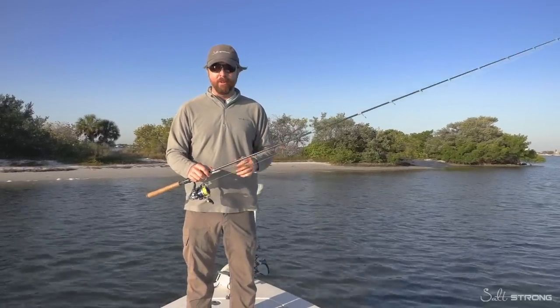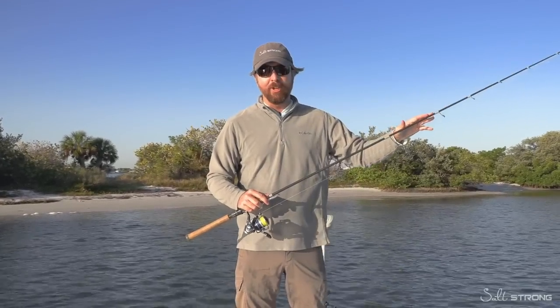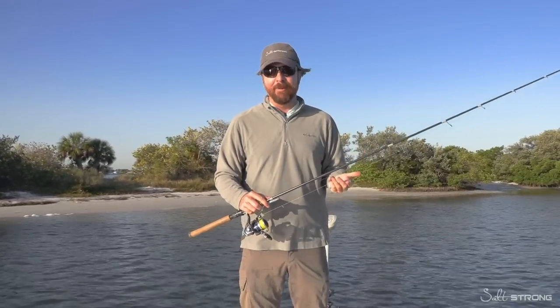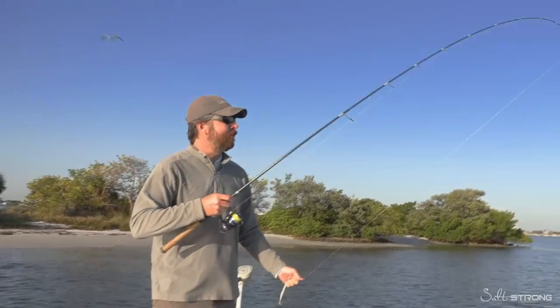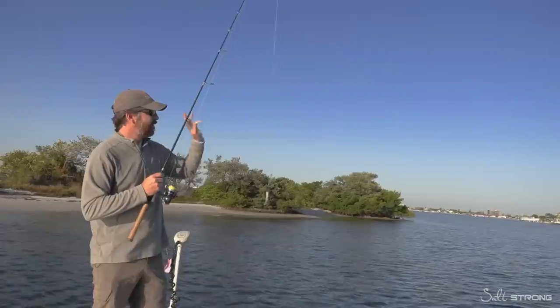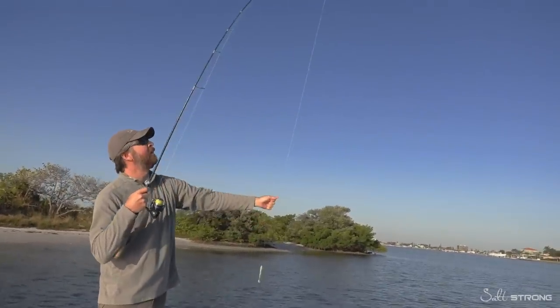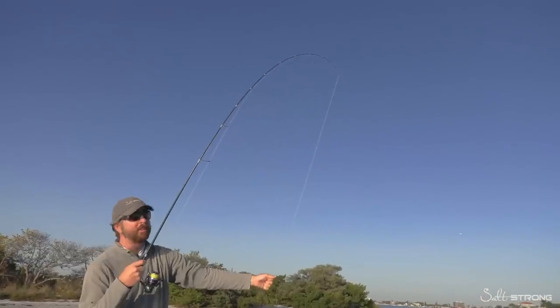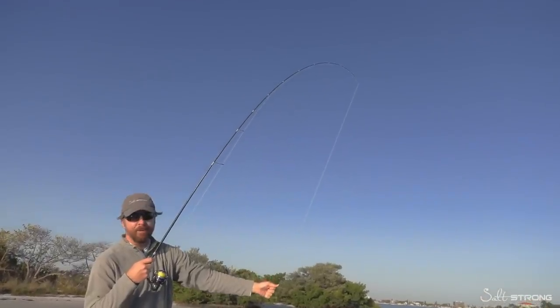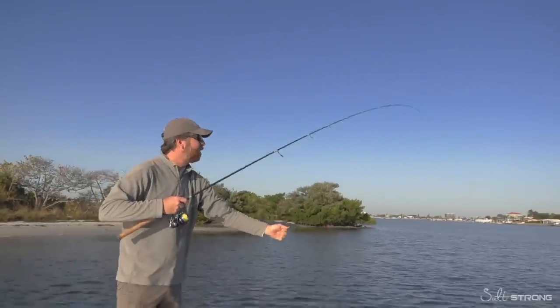In my opinion, it's well worth the little bit more risk of rod breakage, because it really doesn't take much effort to not break a rod. All that requires is just being mindful when you're fighting a fish. If the fish is way out on the flat, you can hold the rod up and as long as that rod isn't overextended past 90 degrees toward the fish, it's not going to break. It's really that simple.